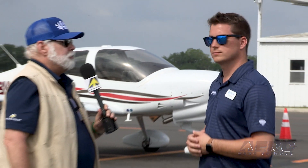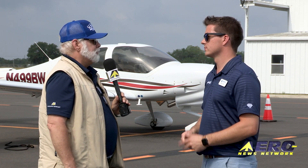Sam Linton from Lifestyle Aviation, thank you so much for the quick verbal tour of the DA-40 NG. We're really looking forward to trying it out for ourselves. Thank you — looking forward to flying with you.